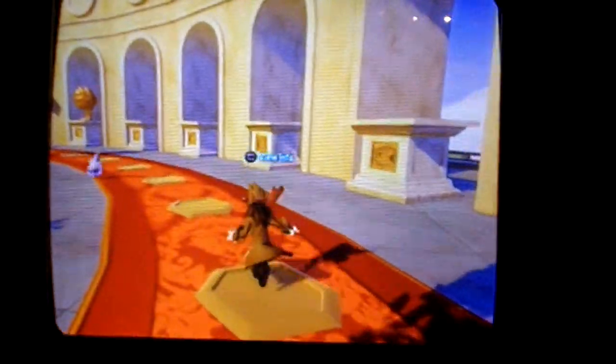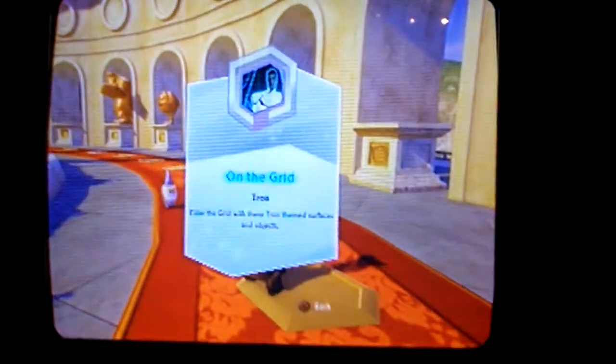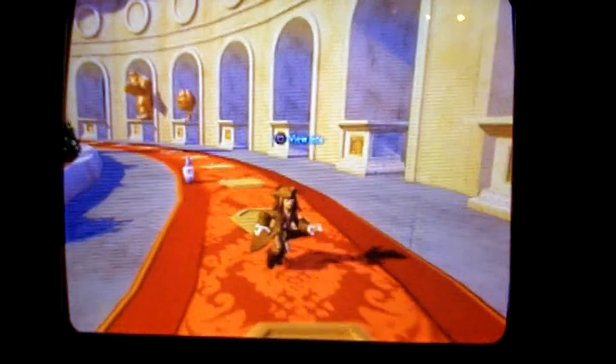And this is WALL-E's Fire Extinguisher from WALL-E, and that's apparently a glider. That was all the gliders.